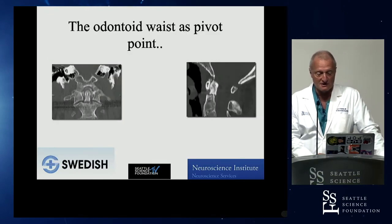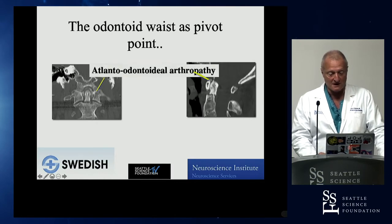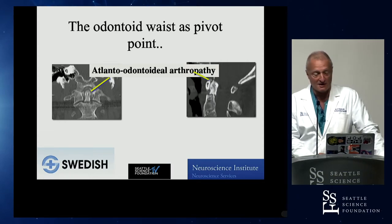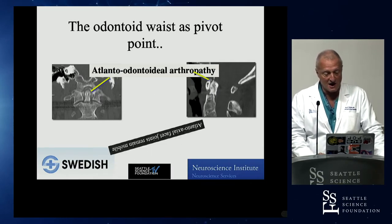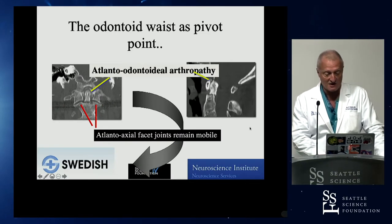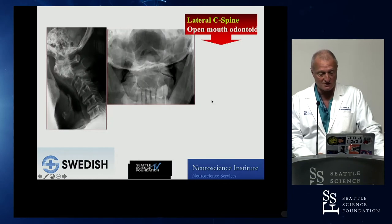Biomechanically, the odontoid also serves as a pivot point — the area where cervical one and the occiput pivot or rotate around the spine and head. Very commonly, we see something not well described called atlanto-odontoid arthropathy. That peg at its junction to the first neck vertebra is starting to get arthritic. However, the two small joints on the side — the atlanto-axial joints — are not encumbered by this disease process. They remain mobile and non-arthritic, so when there's a fall with head impact, the logical failure point happens right through the odontoid.